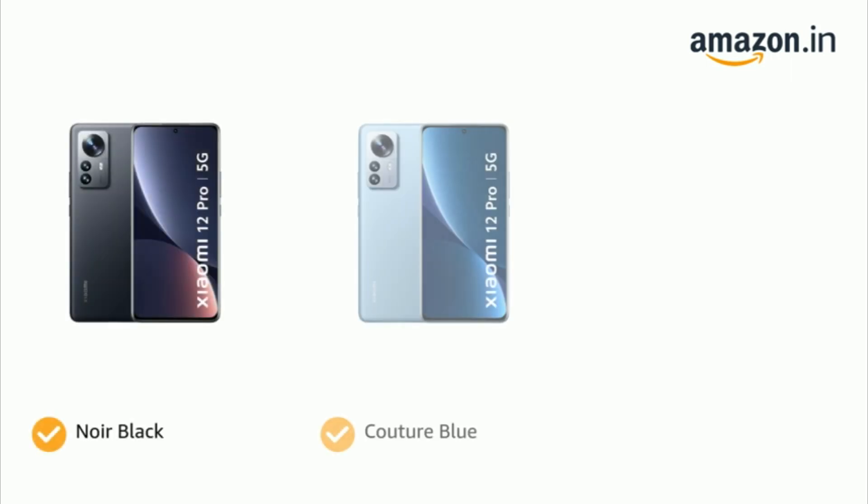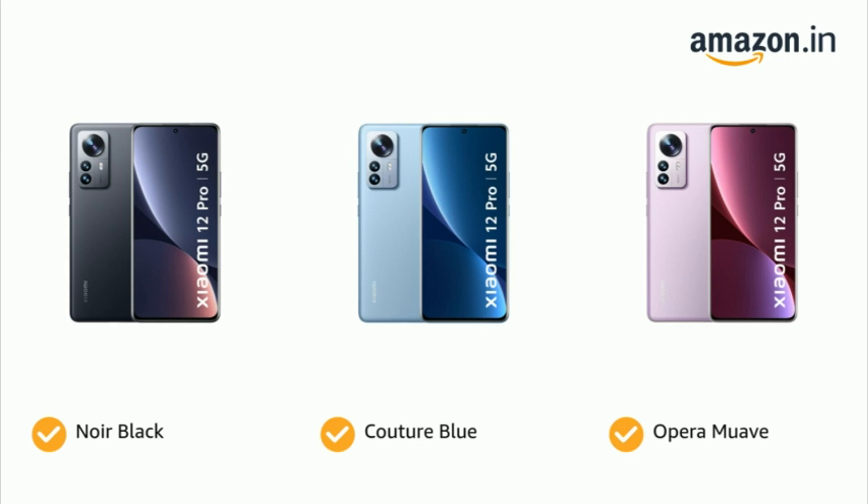It comes in color options of Noir Black, Couture Blue, and Opera Mauve.